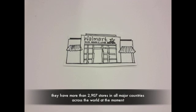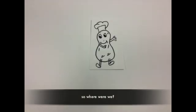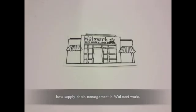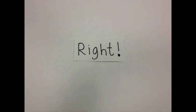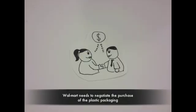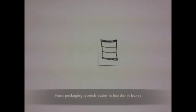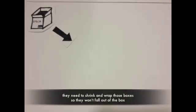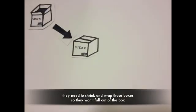So how does supply chain management in Walmart work? Using the chip as an example: first, Walmart needs to negotiate the purchase of plastic packaging. That packaging is much easier to transfer in boxes, and they need to shrink wrap those boxes so the contents won't fall out.